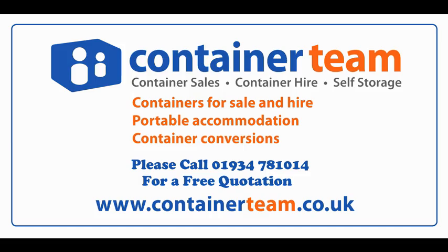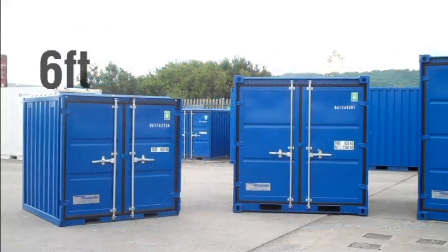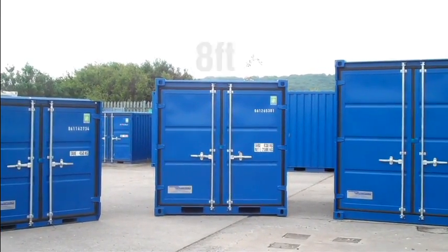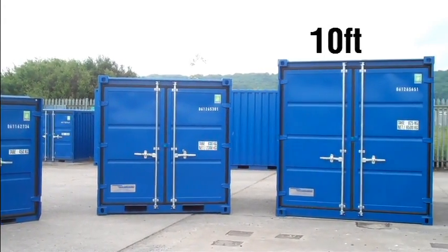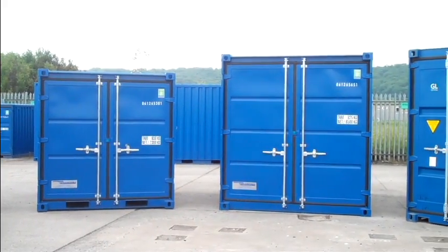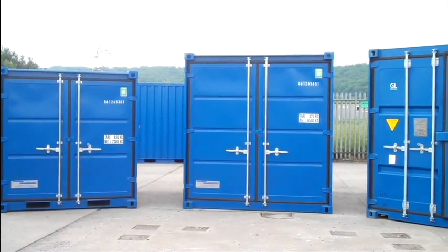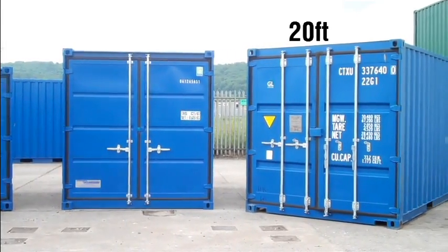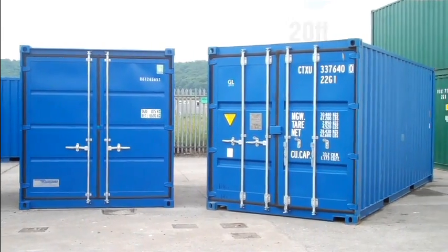Hello and welcome to another Container Team video. This video is a quick look at some of the most popular size containers that we have here down at Container Team. What we've got here is the six foot, the eight foot, the ten foot, and the most popular one of all, the 20 foot container.